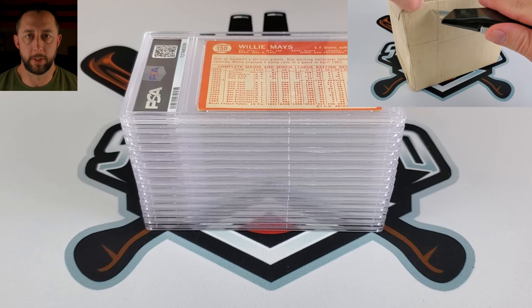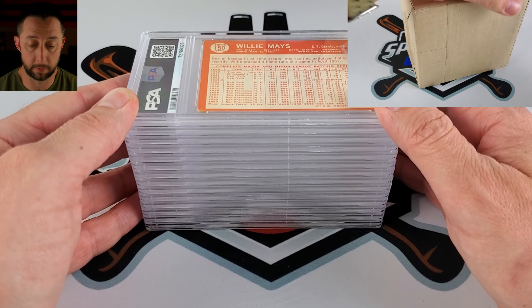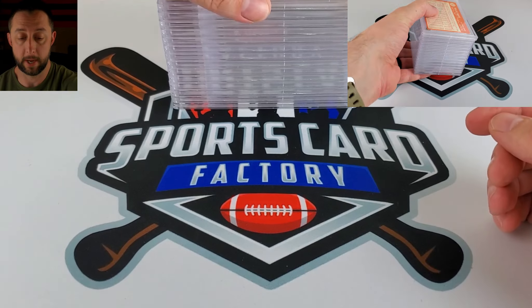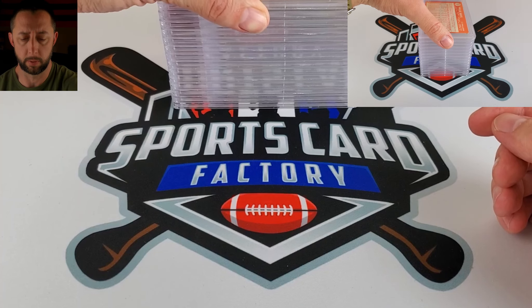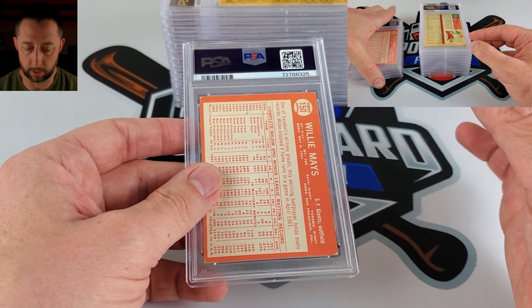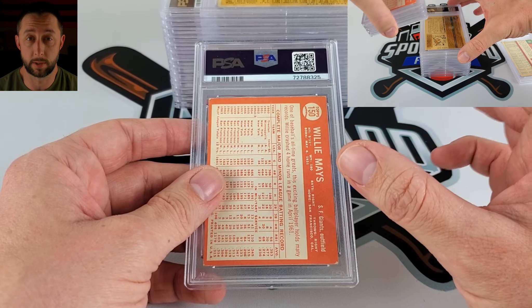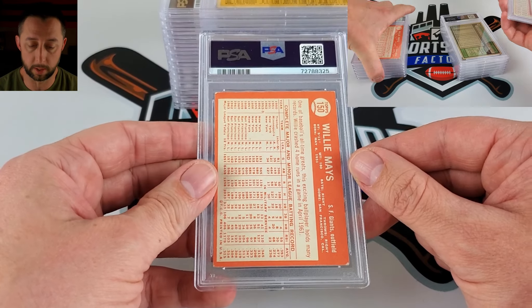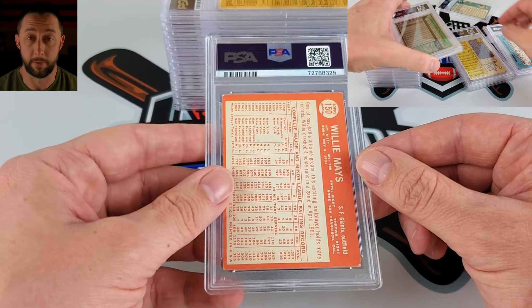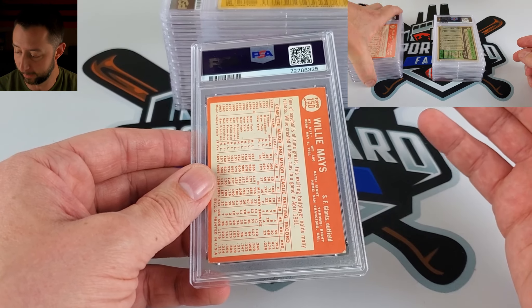PSA blind reveal here. The bulk of this submission is going to be some vintage Willie Mays. This was a vintage order piece in a recent PSA vintage order at a $15 rate per card, max of $199. There's gonna be some comps on the screen. Most of these cards are pretty fluid so should be able to find some. If you're here for tens, don't expect any — there should be no tens in this video.